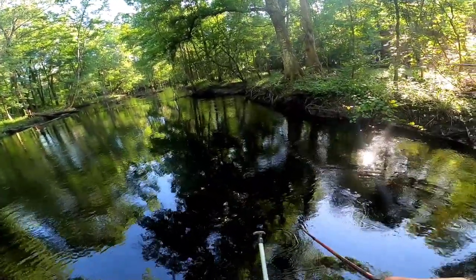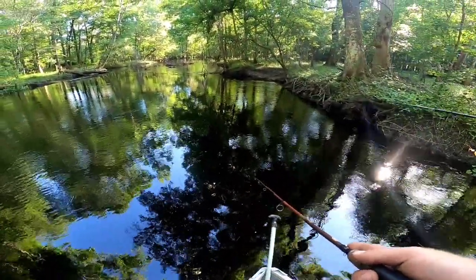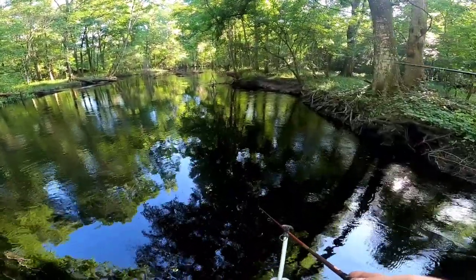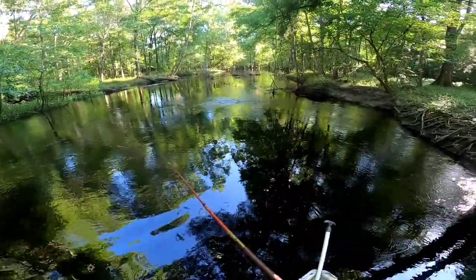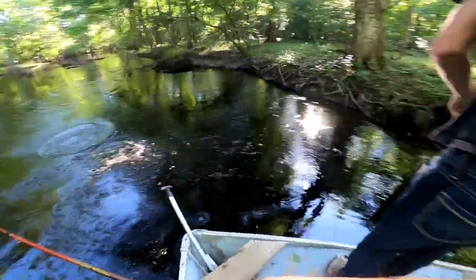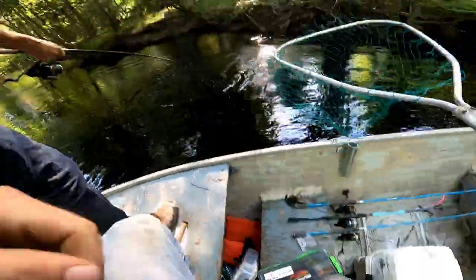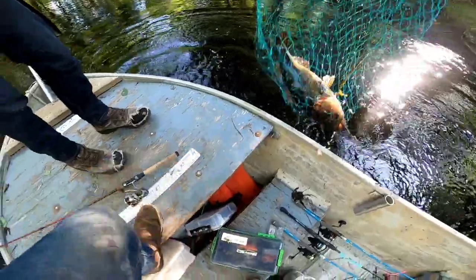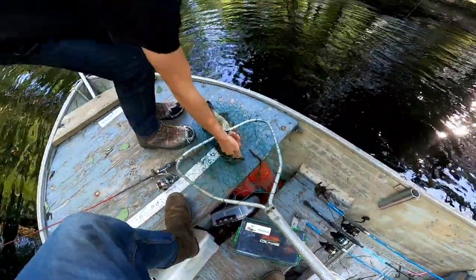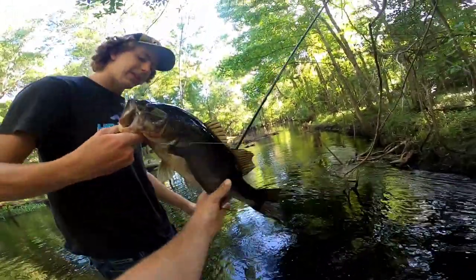Seems like they might be hitting beetle spins a little bit better than crickets — that was two bites compared to the last 45 minutes of cricket fishing with no fish. I'd rather throw beetle spin anyway. Oh, got him! Oh, that's a good fish — that's a good bass! Finally got one, Colin. That's a solid bass. Heck yeah, that's a good fat one, son. Look at that guy. You got him, Maya! You gonna weigh him? Might as well — first decent one of the year.